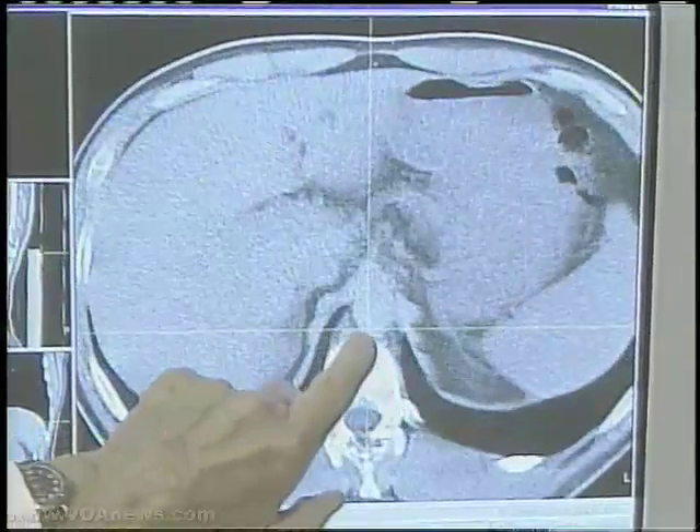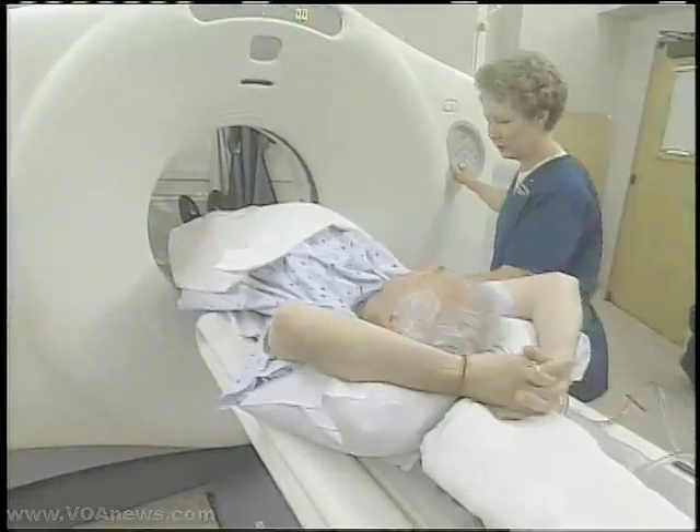Oncologist Dr. Ross Levine says he expects the research to transform the way cancer patients are treated — deciding which patients should get which treatment, which patients need more treatment, and which patients are more likely to have their cancer come back.